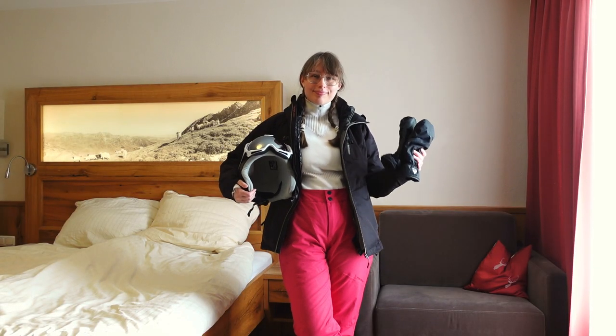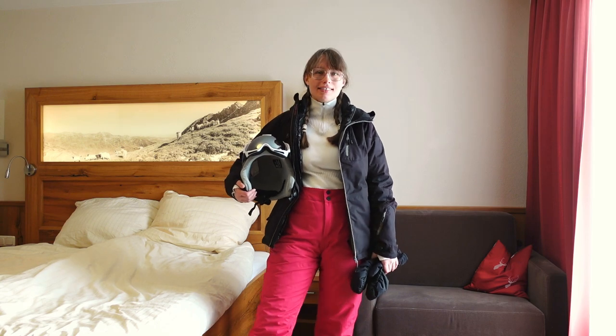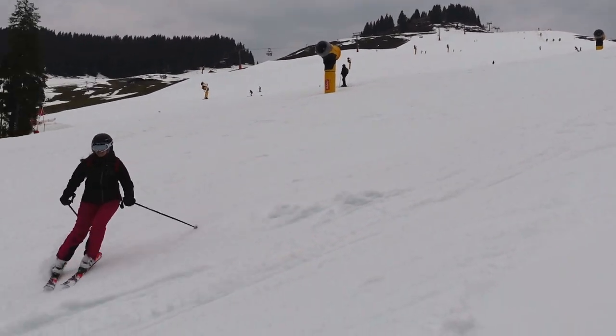So this is my final skiing outfit, and before I hit the slopes I will also go and pick up my ski boots and my skis, but I didn't have those in the hotel room.